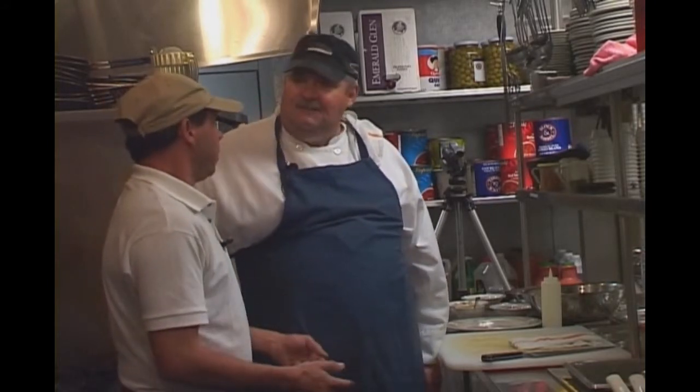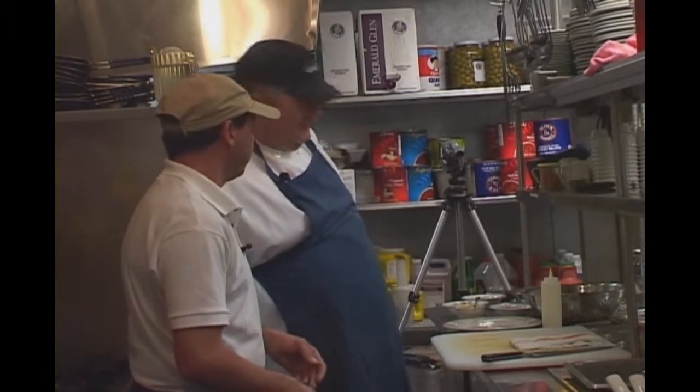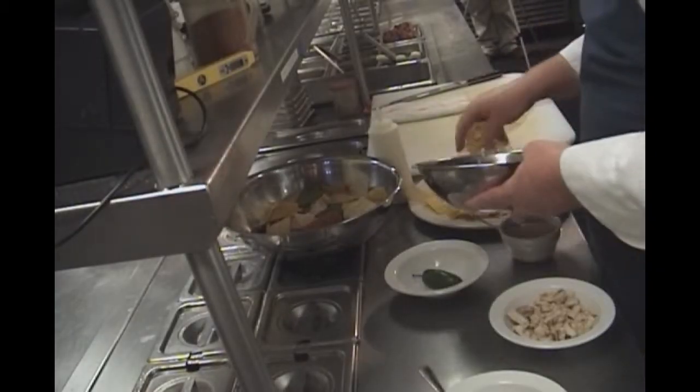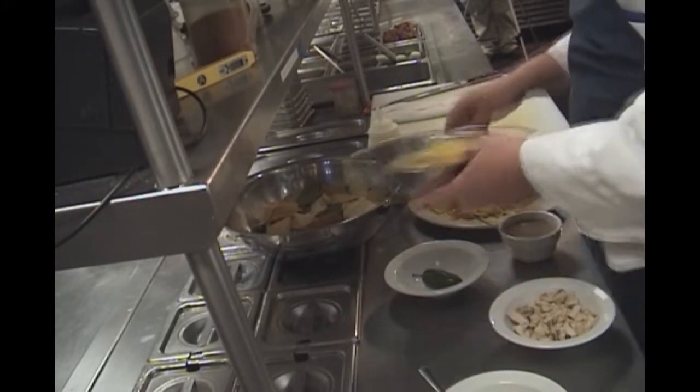Anything you want — you can be creative. Absolutely. Everybody loves your nachos, so tell us what makes them so special. Well, we start out with the chips and we get them made downtown fresh by Roccalita's Tortilla Company. We put them in layers, and then our cheese blend — we call it the Ridge Blend Cheese.